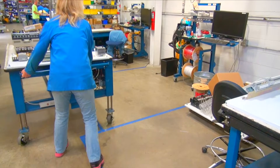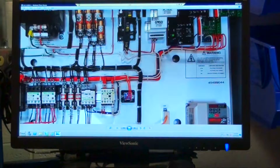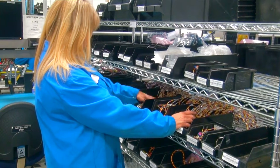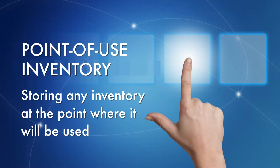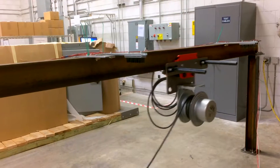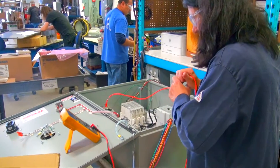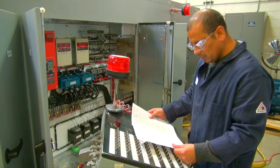From utilizing ergonomic mobile cart workstations to accessing the latest designs via computer, we use a production technique called point of use inventory, which allows all common parts to be readily available in a particular work area. We put our products through rigorous testing procedures to verify performance and configure those products to meet power specifications and design criteria.